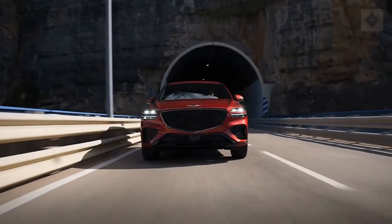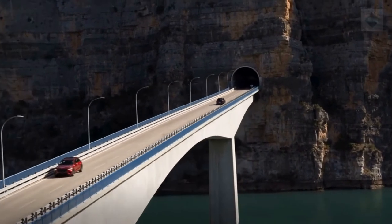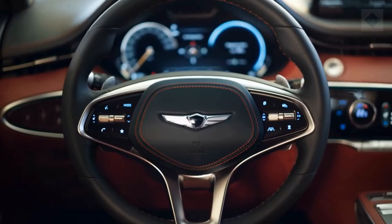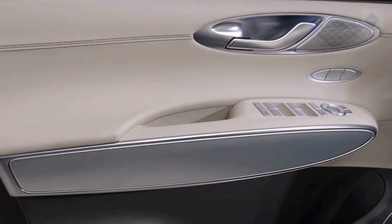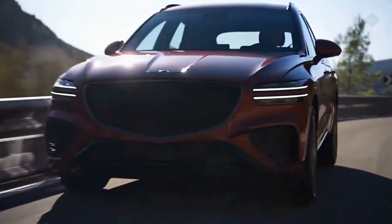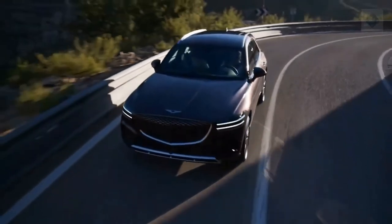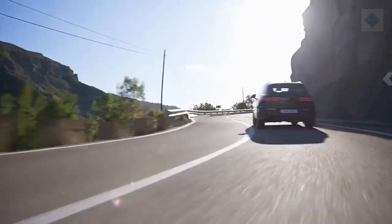Warranty and maintenance coverage. The Genesis brand offers excellent warranty coverage that stretches far longer than most other premium automakers. The GV70 comes with powertrain coverage for up to 10 years or 100,000 miles and complementary scheduled maintenance for 3 years or 36,000 miles. The limited warranty covers 5 years or 60,000 miles. The Jaguar F-Pace offers similar bumper-to-bumper coverage and longer complementary maintenance, but its powertrain policy is nearly half that of the Genesis's.